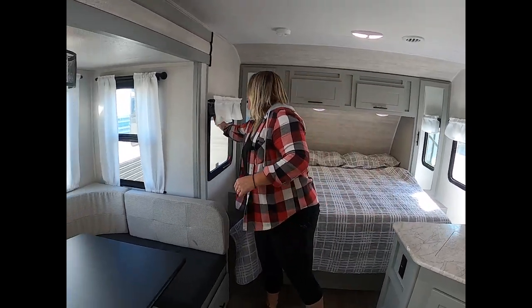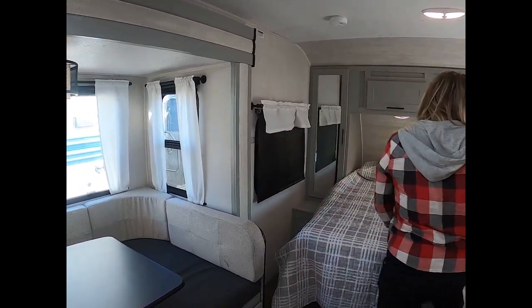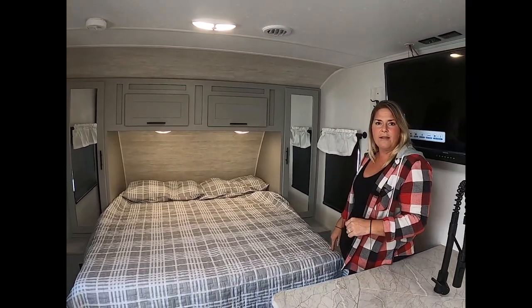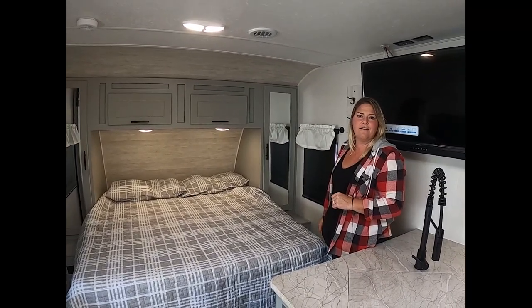The other thing I love about this — and this is from personal experience — I have those really crummy metal blinds on either side that constantly let light in. These blackout blinds do a great job keeping it really nice and dark in here.